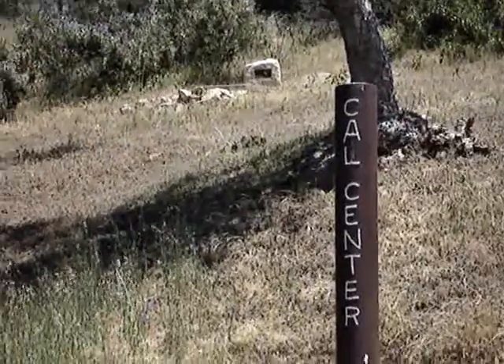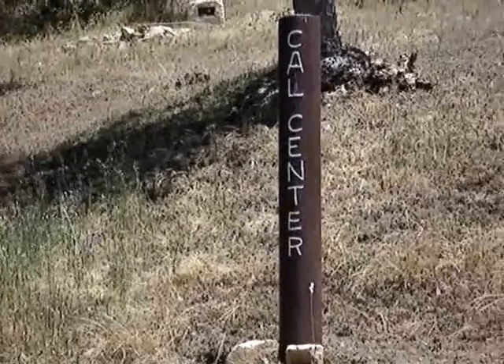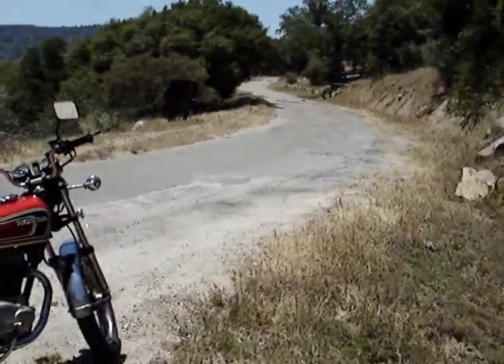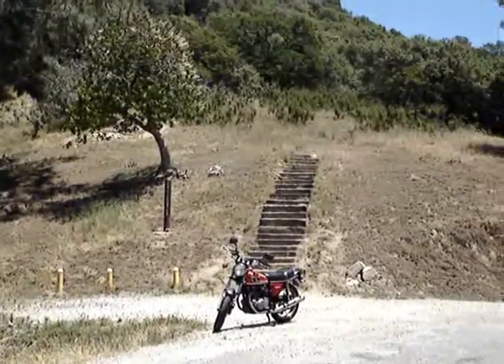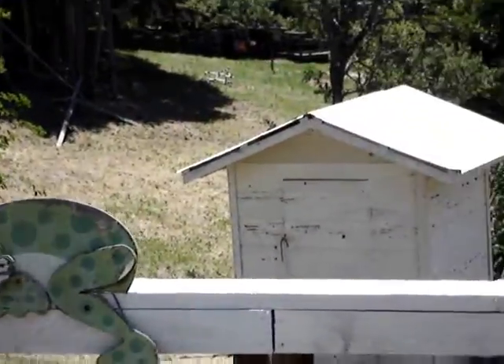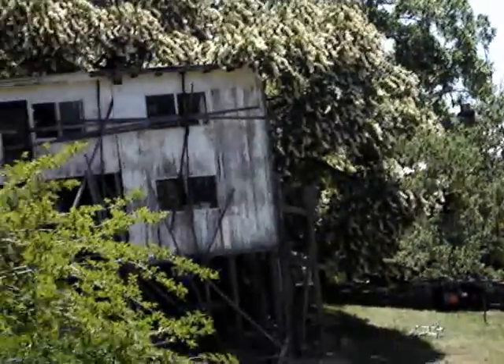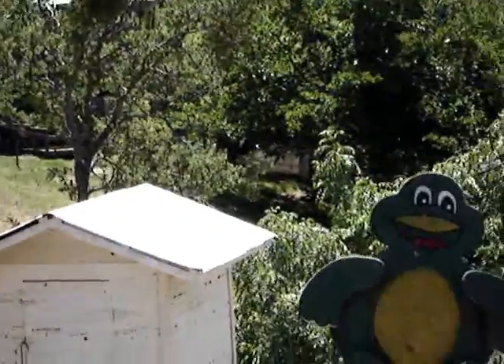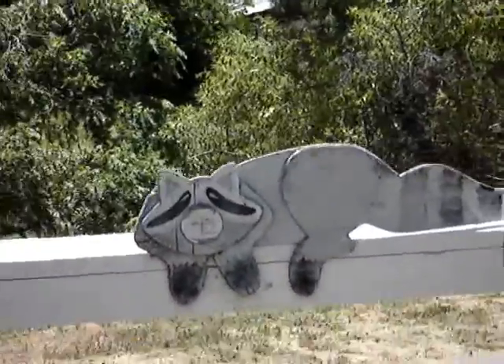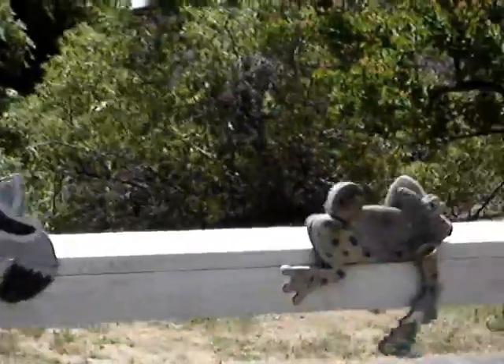We're at the geographic center of California, heading towards North Fork. I'll just push my little bike on raccoons — I'm half raccoon.